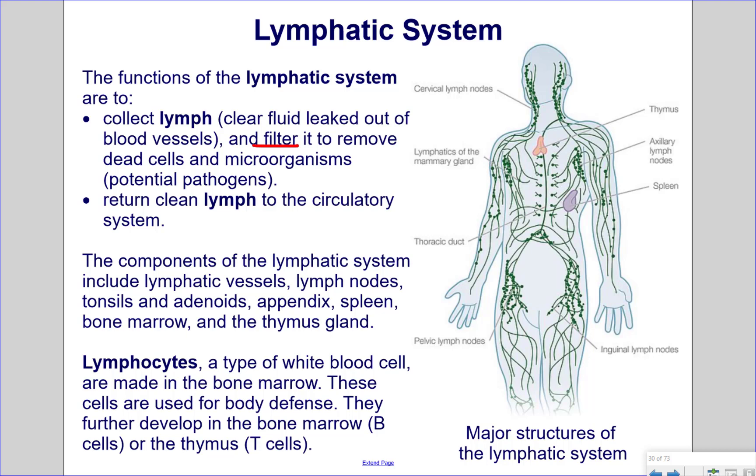Lymphocytes are a type of white blood cell made in the bone marrow. These cells are used for body defense. They further develop in the bone marrow, which are known as B cells, or the thymus, which are known as T cells.